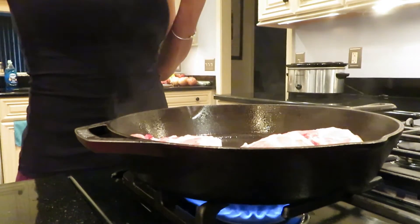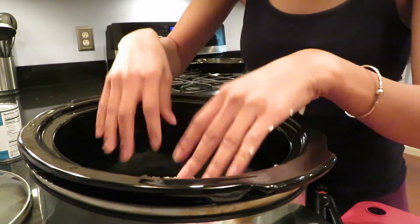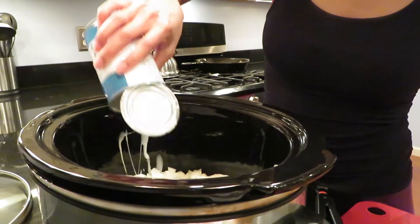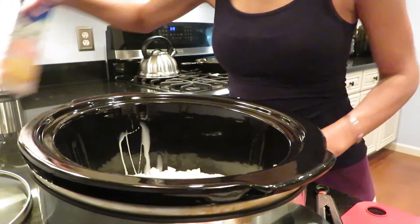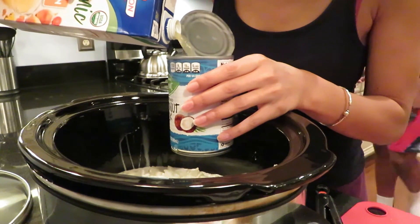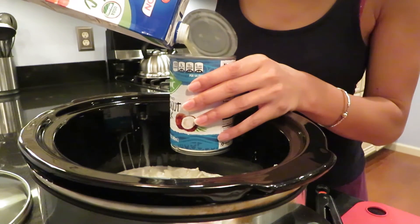I'm putting in some cut up onions, which I already prepped at the beginning of the video, along with a can of coconut milk inside the crock pot. Then I have some chicken broth — I'm only going to measure about the same amount as the can of coconut milk and pour that in there as well.